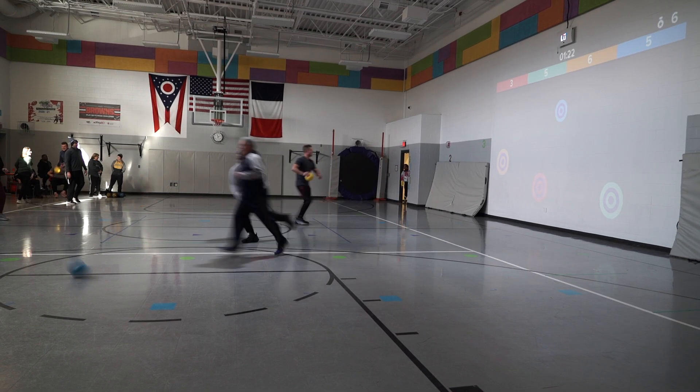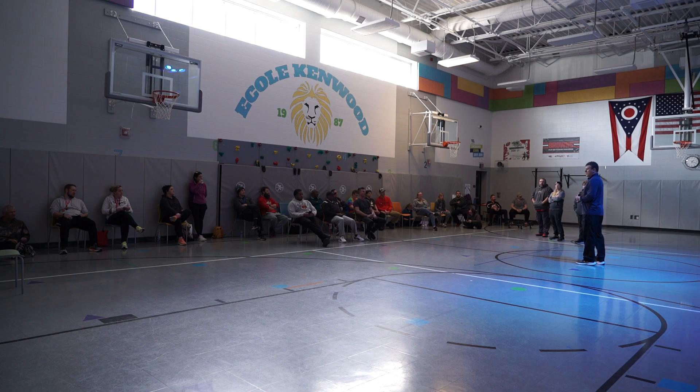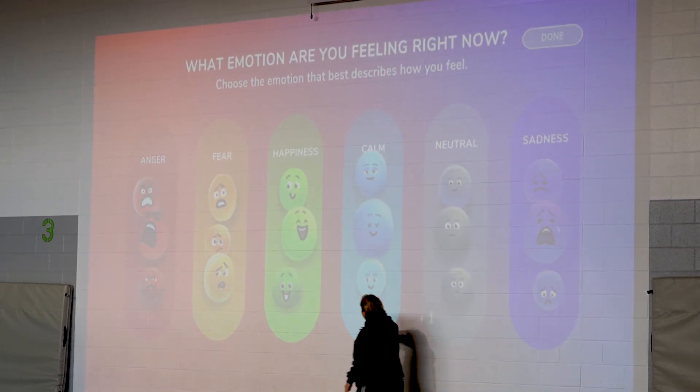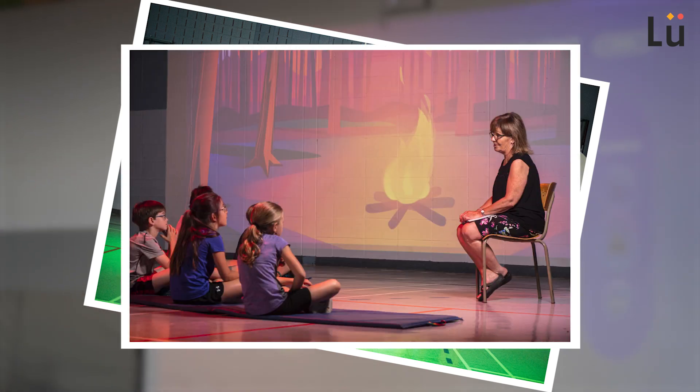Technology is more important than ever inside and outside the classroom. This is why Columbus City Schools physical education teachers are bringing integrative playground technology to the gymnasium. The Lou integrative playground transforms any space into an active and immersive educational environment.